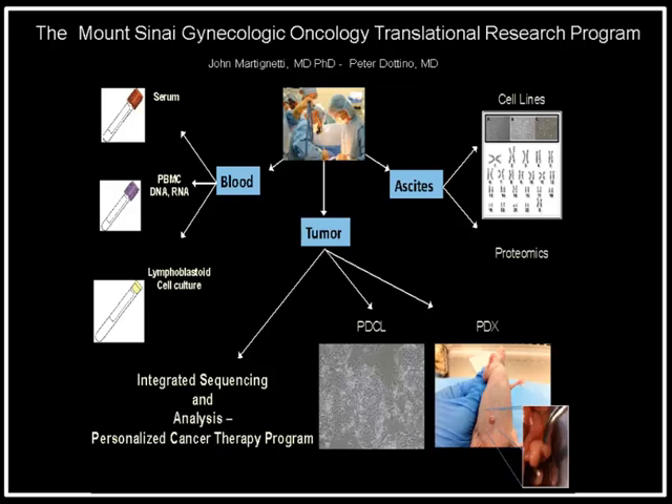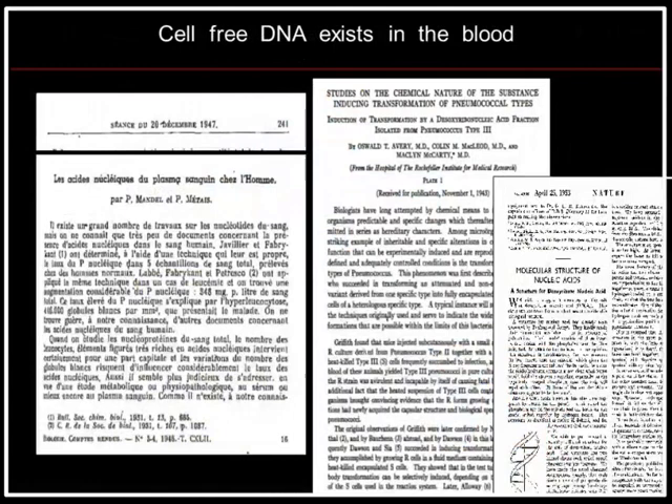From the moment a patient comes into the OR, the laboratory is notified and we have a system in place where tumor sample, patient history, and all relevant information are collected in a HIPAA-compliant, IRB-compliant manner. A piece of tumor comes to the laboratory, goes through an integrated sequencing program in our personalized cancer therapy program, cell lines are established on the patient, and blood and tumor DNA are collected. We've established this pipeline to follow the patient longitudinally — not just a donated tumor sample, but tracking patients throughout their entire care.